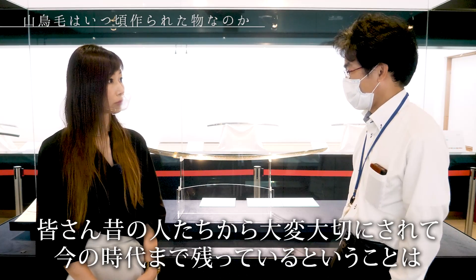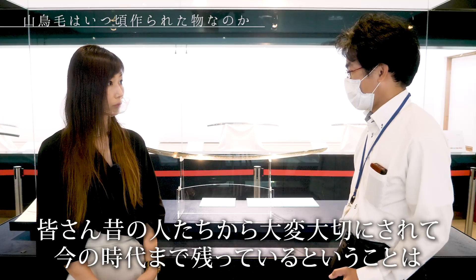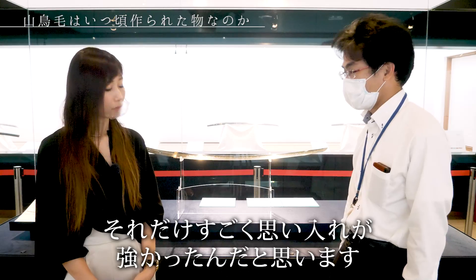700年前に作られた刀がこんなに綺麗に残っているんですね。そうですね。日本は結構湿度が高いので、刀の保存にはもともと適さない土地なんですけれども、昔の人たちから大切にされて、今の時代まで残っているということは、それだけすごく思い入れが強かったんだと思います。